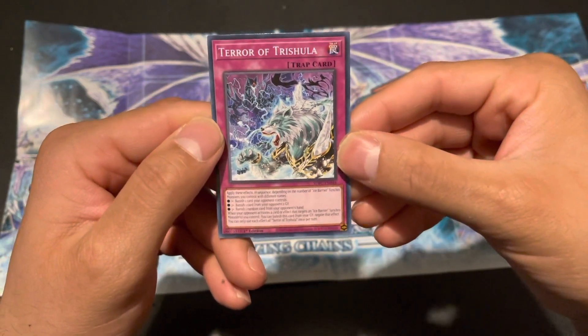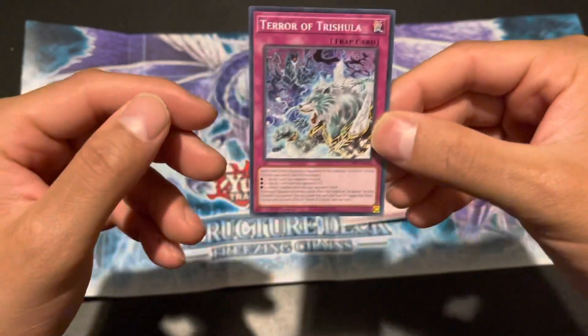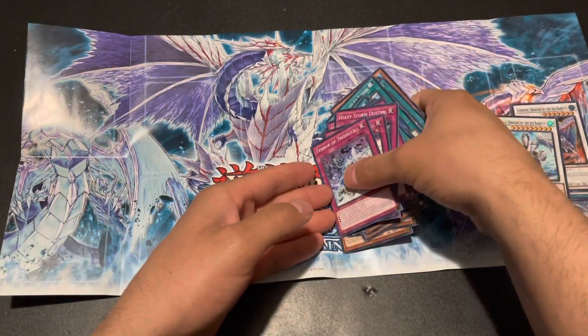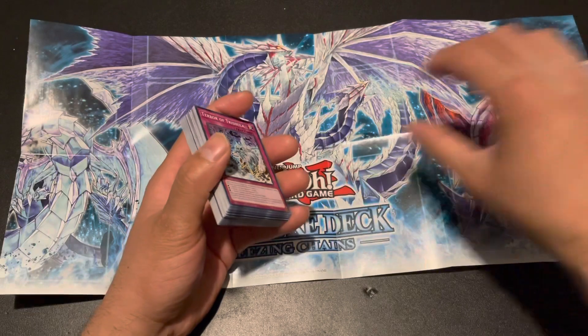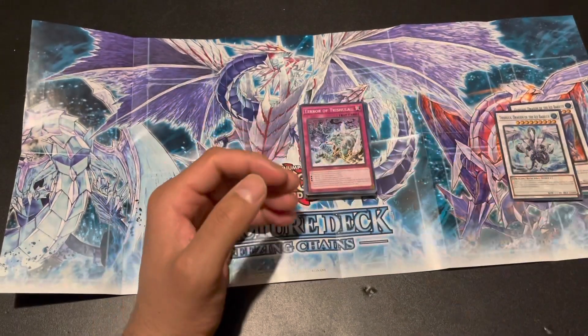And Terror of Trishula — must be one of the new cards for Trishula, which just looks amazing! So yeah, that's all the cards right there guys. I'm super excited. I'm probably gonna buy two more of these and build another Ice Barrier deck.